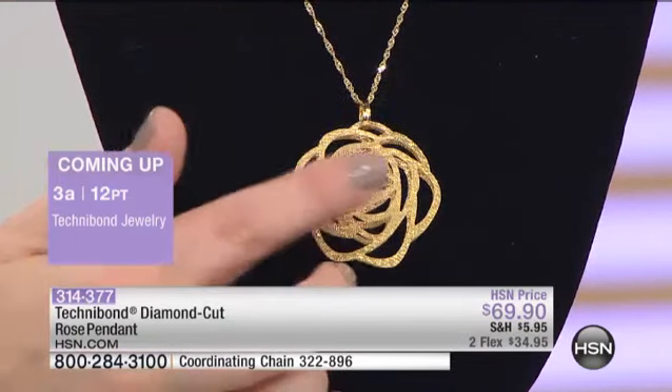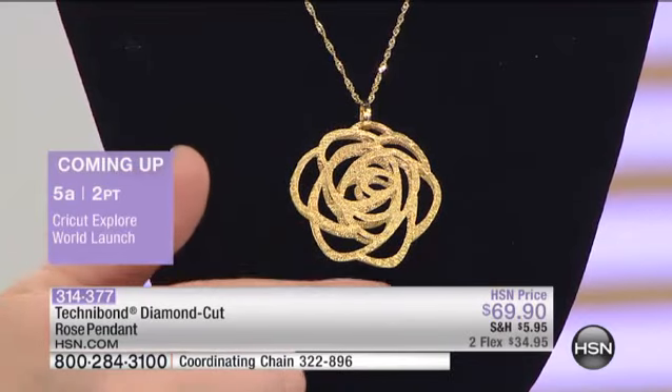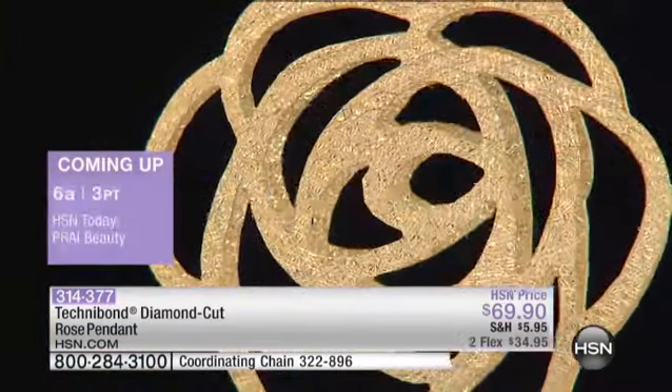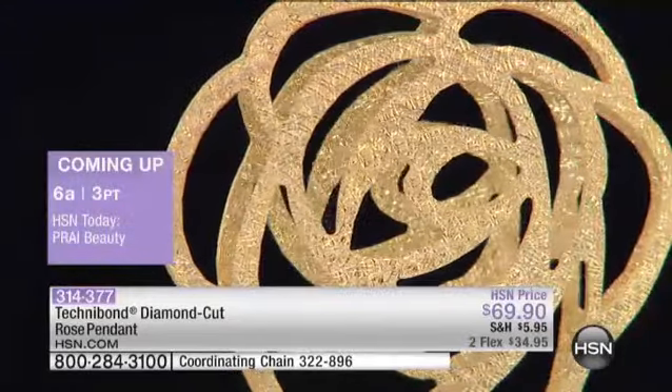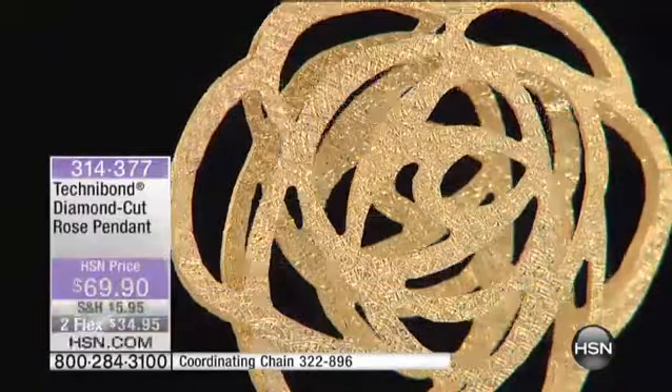And then what they did to it — they diamond cut it. You can see how it looks like it's got glitter on it, as if it's got hundreds of thousands of tiny little diamonds in it. That's all done with the tip of a diamond — it's diamond cutting, the way they do that with the tip. So it's just masterful. It's so pretty.